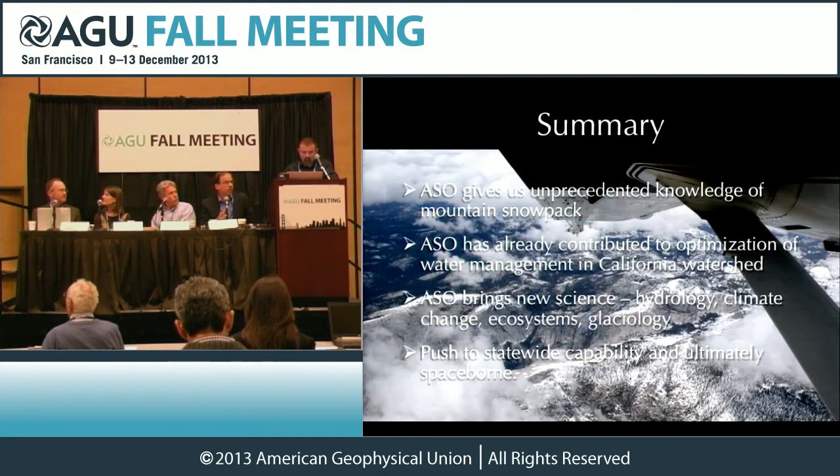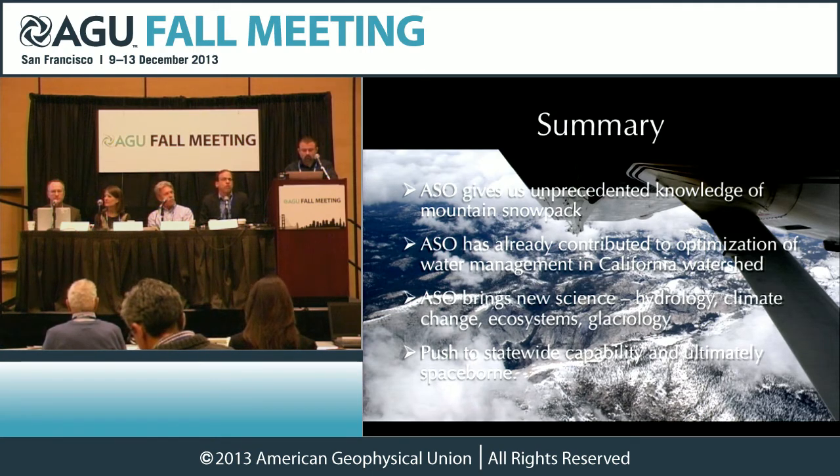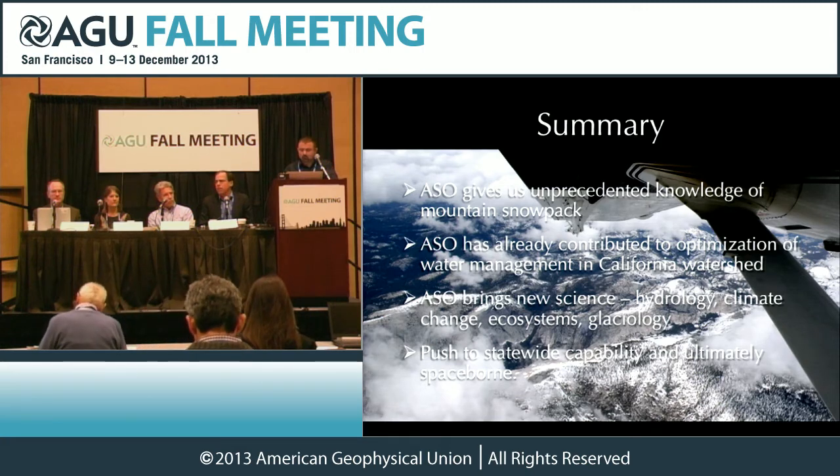In summary, the Airborne Snow Observatory gives us an unprecedented view of the mountain snowpack. Already it has contributed to optimization and water management in California. It also brings new science and new views into our ability to pursue questions in hydrology, climate change, ecosystems, and glaciology. Finally, we're pushing towards statewide capability and ultimately we want to see this in space. But in the meantime, the airborne capability is going to fill that gap and that need.